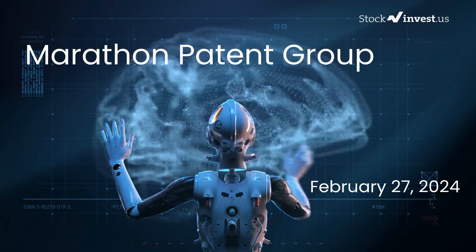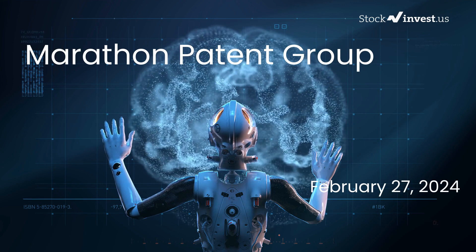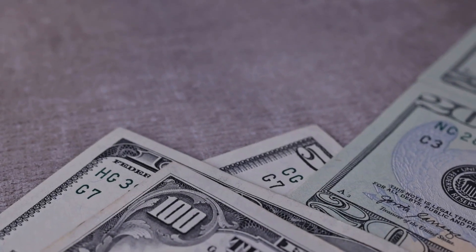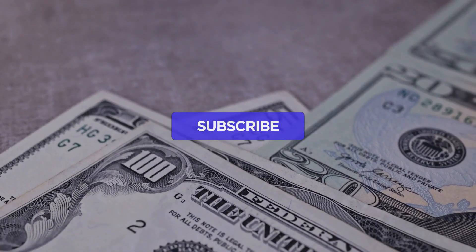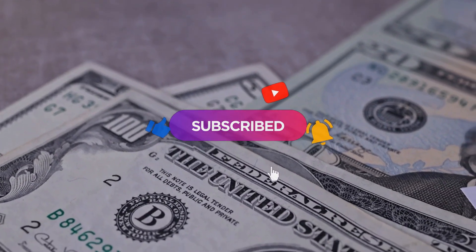Is it time to buy or sell Marathon Patent stock? We're here to delve deeper into Marathon Patent. Our initial report was released on our website on Monday, February 26, 2024, and now we're providing you with a more comprehensive analysis. Don't forget to subscribe, like, and enable notifications to stay informed about our latest insights.